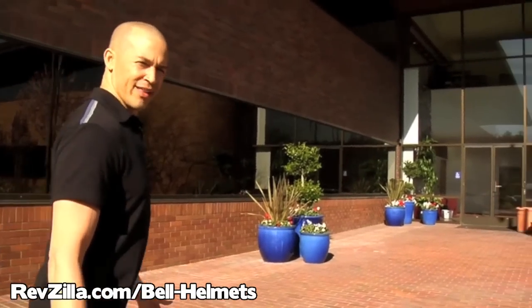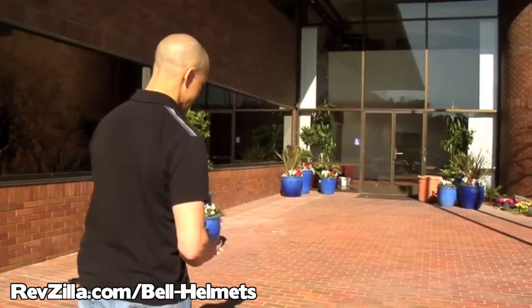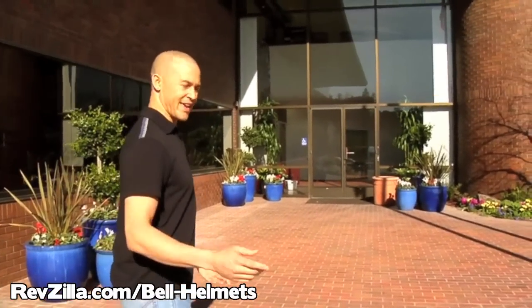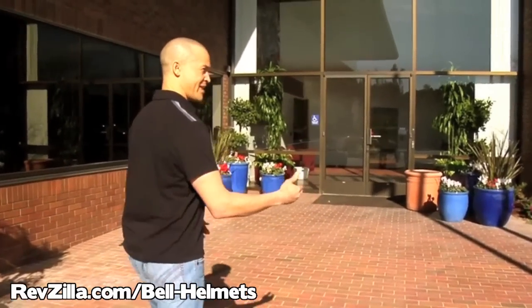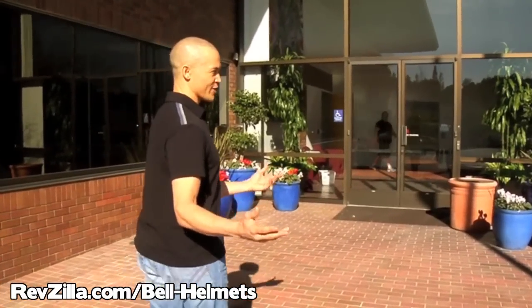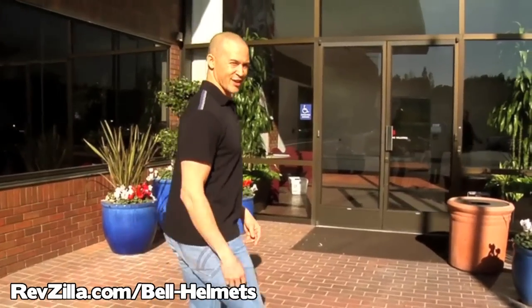I'm Craig Reynolds. Today I'm at Bell Helmets in Santa Cruz, California to take you on a tour and show you what goes into making a helmet. It's more than what you might think, but for the company that made the first helmet, it's all in a day's work. Let's go in and take a look.